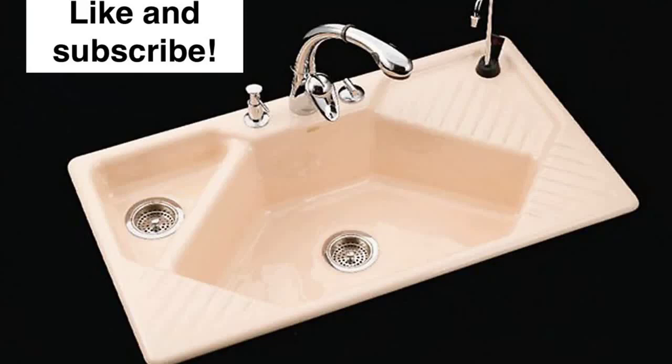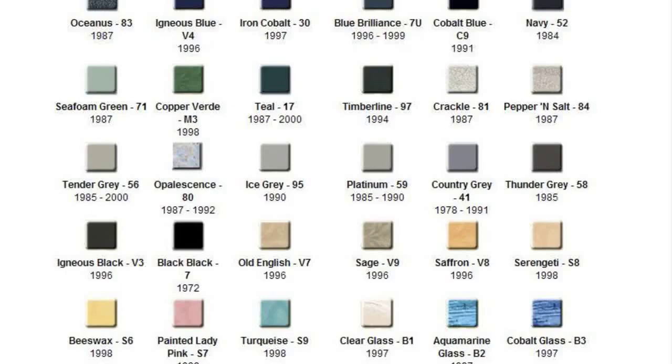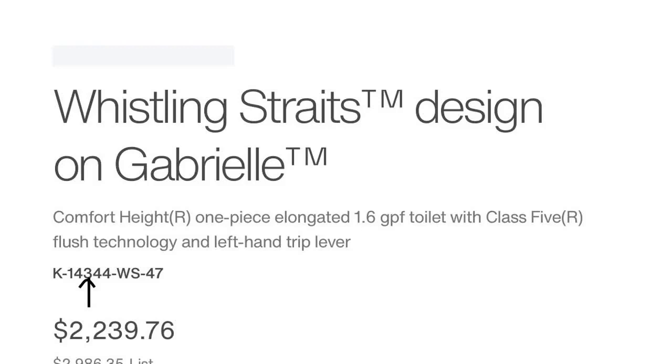The Gabriel is a 1.28-gallon, one-piece, compact, elongated toilet. It does sit at a whopping 16 and a half inches off the floor. It came in a variety of colors, and the model number for a Gabriel toilet was K3615. When a regular toilet was utilized for an artist edition, the model number was changed to depict that it is not a solid color toilet. That is why the model number for the Whistling Straits design on this toilet is K14344, not K3615.